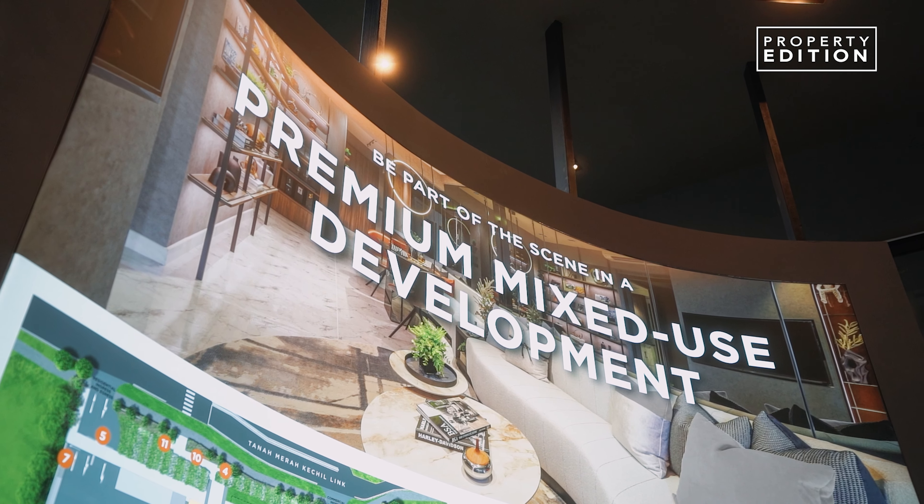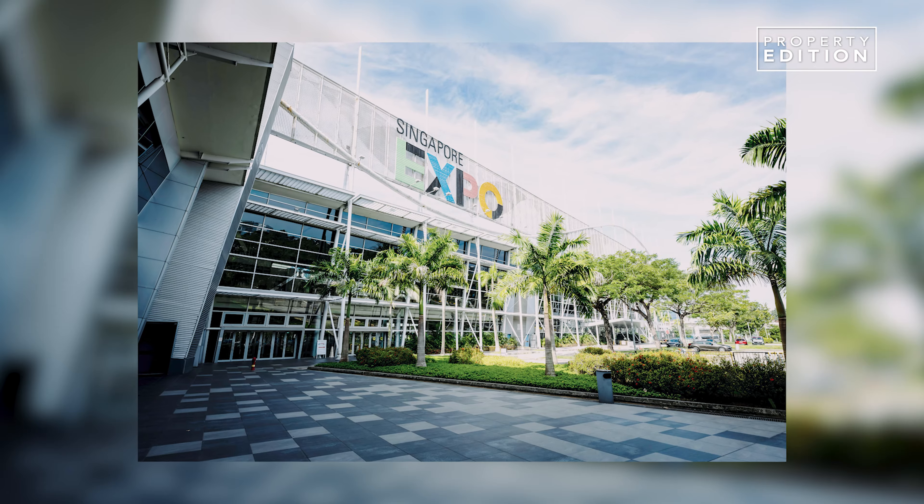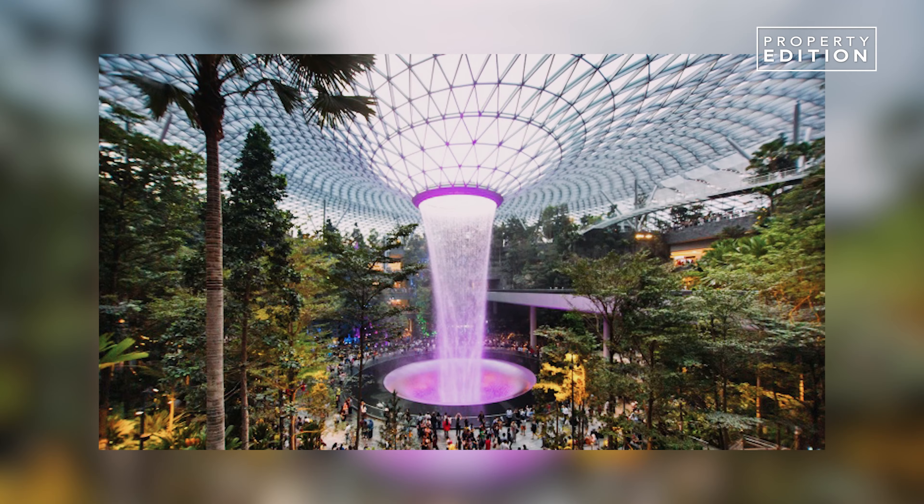It's a premium mixed-use development in a serene private residential area, with future developments in Changi East. There are plenty of food and dining options including familiar favourites such as Simpang Bedok, Singapore Expo, Changi City Point, and the Jewel Changi Airport.